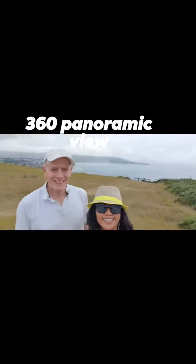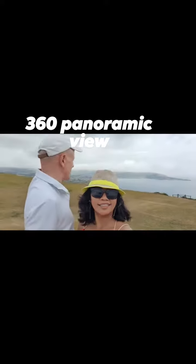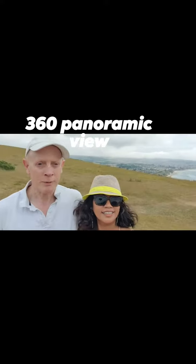Hello there. We're at the top of Ballard Down in the Isle of Purbeck, and behind us is Swanage. We get a 360-degree view all around. Let's go around and see what we've got.